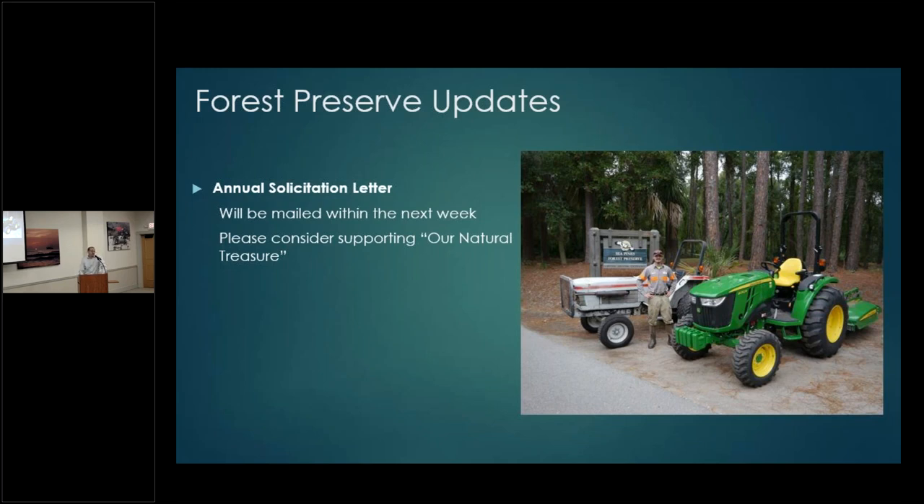Hopefully the new tractor will serve as long and with as much distinction as Chitty Chitty Bang Bang. The new tractor does not have a name yet — that takes time, you've got to get to know them. Our forest preserve ranger Austin is grinning from ear to ear, about as excited as he can be over a new tractor.